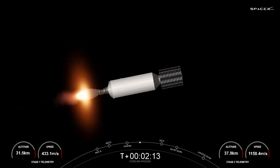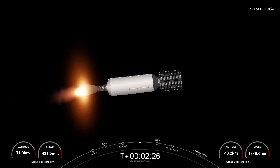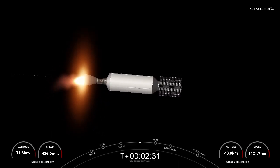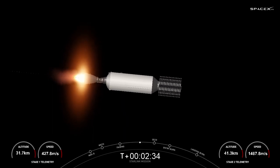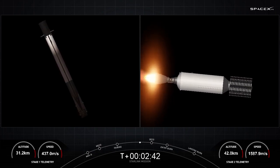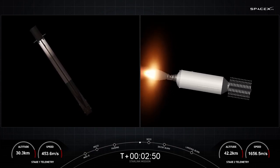On the left-hand side of the screen is a view from the top of our first stage looking down. Its job right now is to head back towards the drone ship A Shortfall of Gravitas and make its sixth landing attempt. In order to make its way back, the first stage has two burns today. The first is the entry burn, where three Merlin engines will reignite and slow the stage down as it re-enters the upper atmosphere. The second burn is the landing burn — a single engine burn that will bring the vehicle speed down rapidly to land on our drone ship.